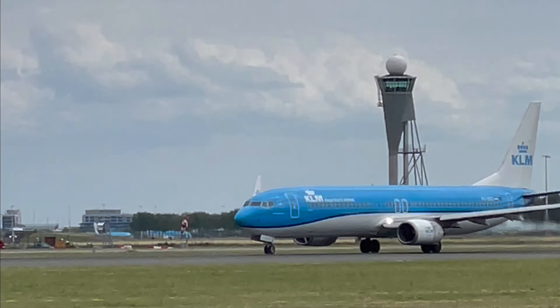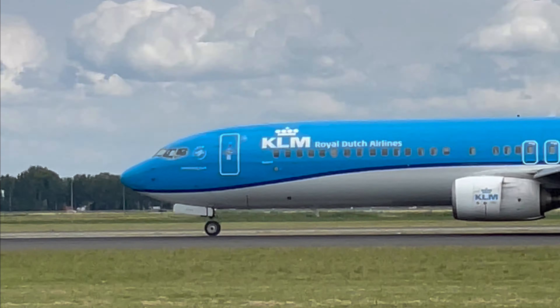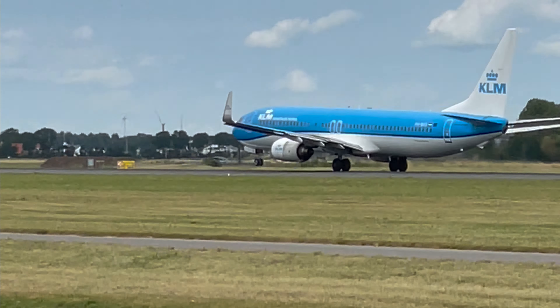Weaver Boeing, Weaver 737, Weaver KLM — it's a flight to Oslo. It's not a city flight, sorry, it's still a short flight.